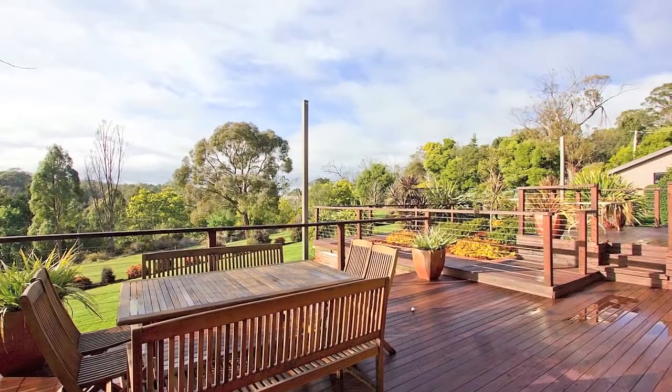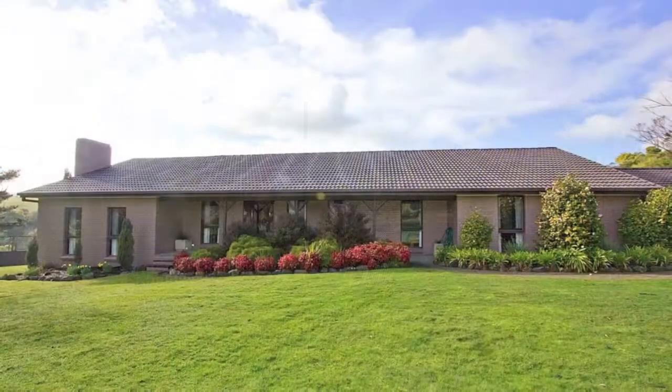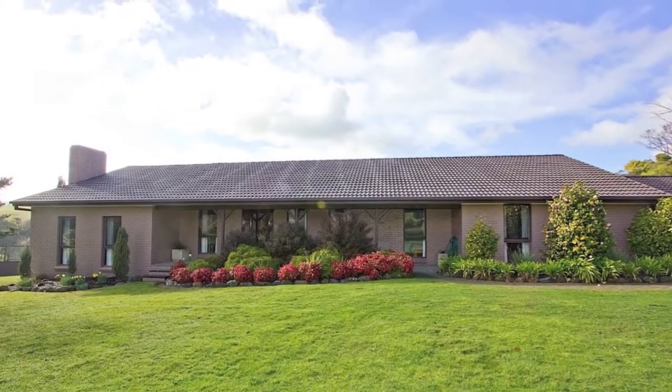Extensive rear decks for summer barbecues and plenty of room for the pool. A great opportunity not to be missed.